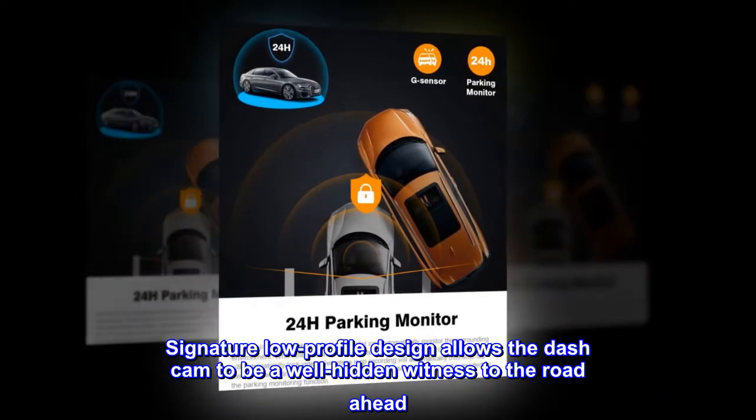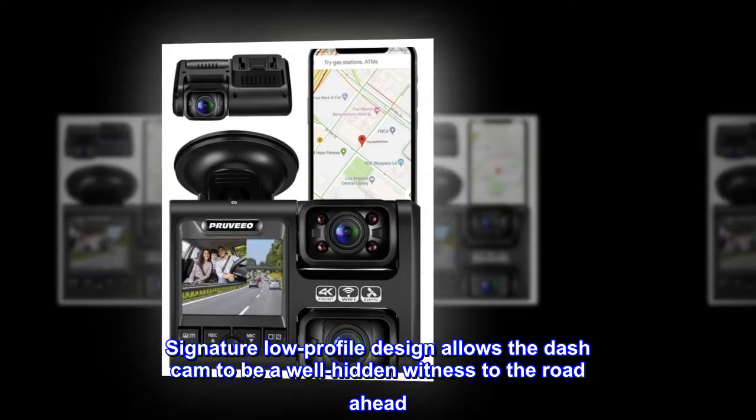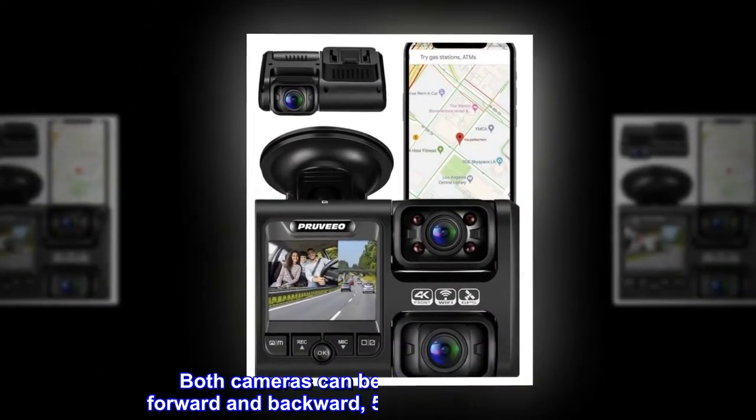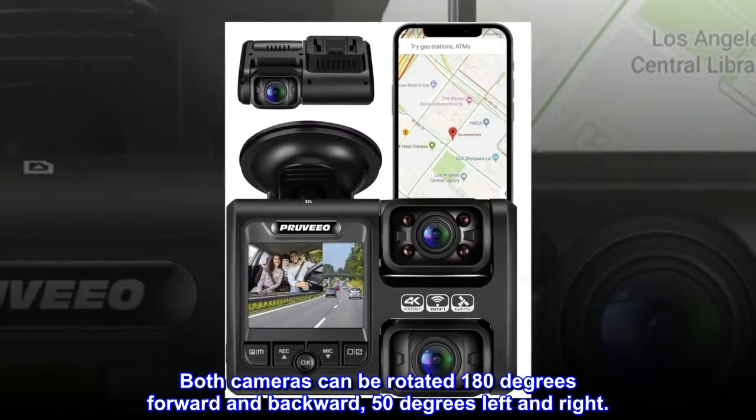Signature low-profile design allows the dash cam to be a well-hidden witness to the road ahead. Both cameras can be rotated 180 degrees forward and backward, and 50 degrees left and right.